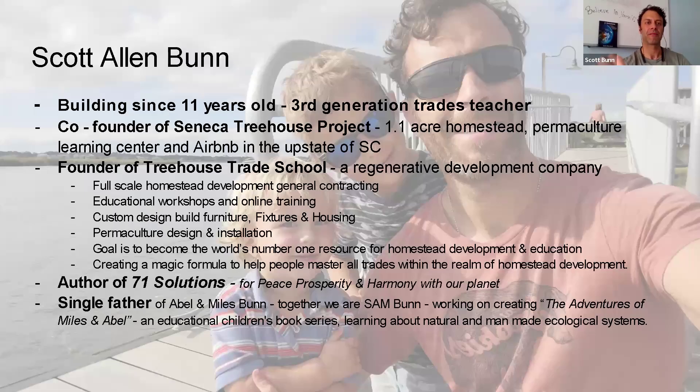Let me introduce myself. My name is Scott Allen Bunn. I've been building homes since I was 11 years old. I'm now 40. I'm a third-generation trades teacher — my father and my grandfather were both teachers and tradesmen. I just found out yesterday my great-great-grandfather was a cabinet maker as well, so it's been in my family for quite some time.